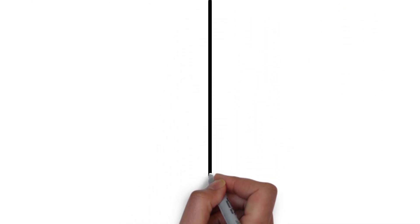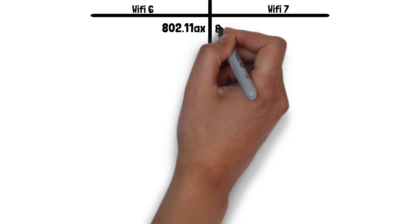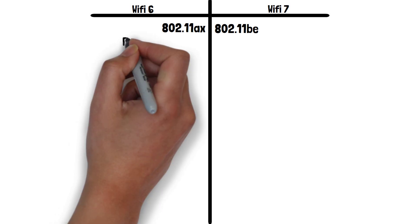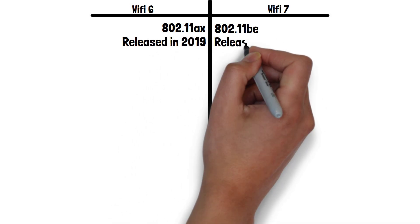Let's start with their names. Both have other names they're commonly known by that we can see here. These names are based on the Institute of Electrical and Electronics Engineers naming convention, which named the first generation of Wi-Fi as the 802.11 protocol. They then added additional letters for each additional generation of Wi-Fi. Wi-Fi 6 was released in 2019 and Wi-Fi 7 in 2024.